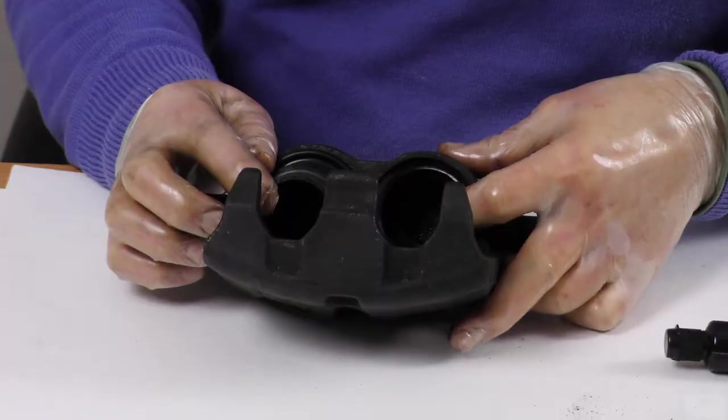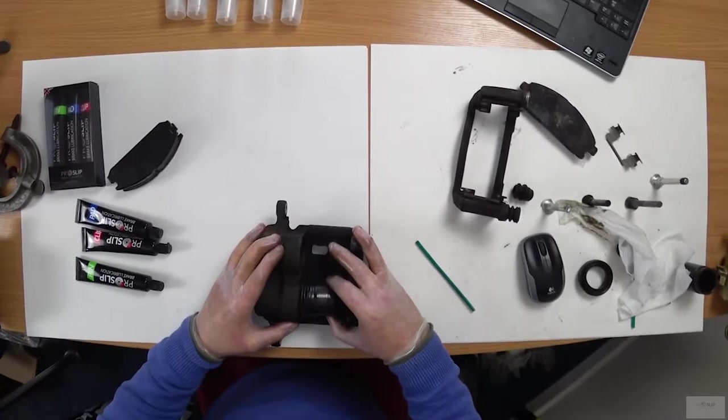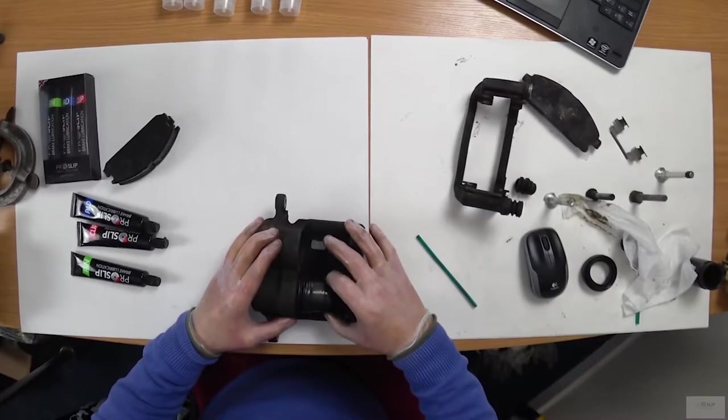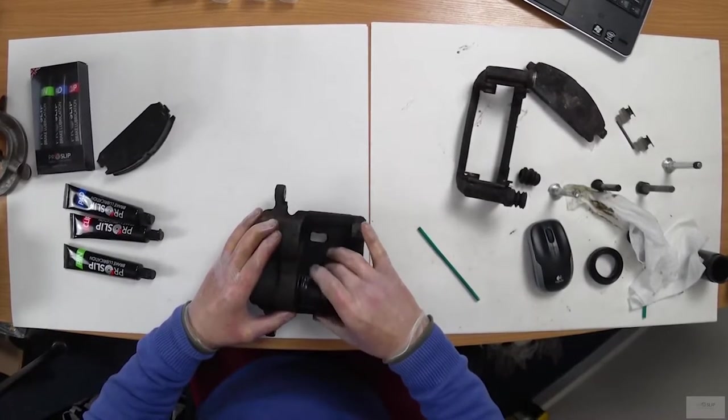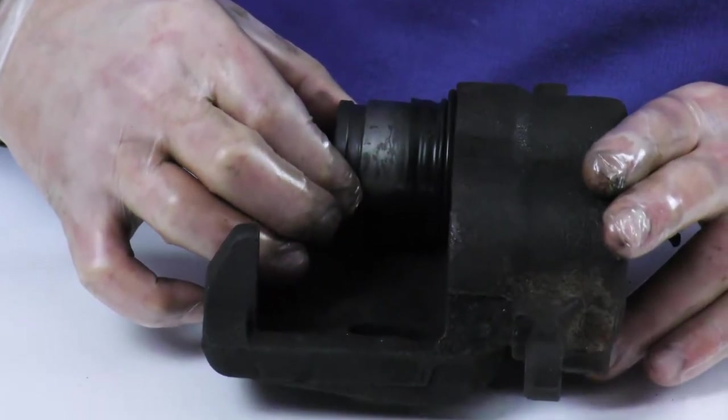You should take the opportunity to lubricate the piston seal. The piston is held in by a silicon rubber seal lubricated by brake fluid. The seal distorts very slightly as the piston moves. A dry seal offers much greater resistance to the micro movement of the piston and greatly affects pedal feel.